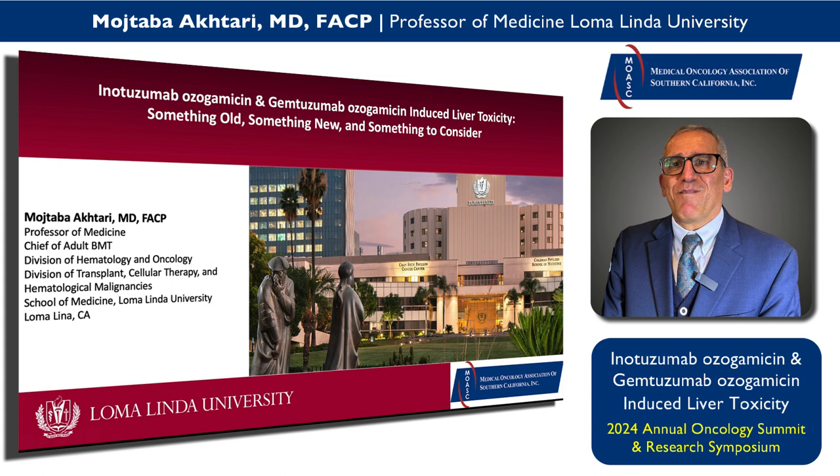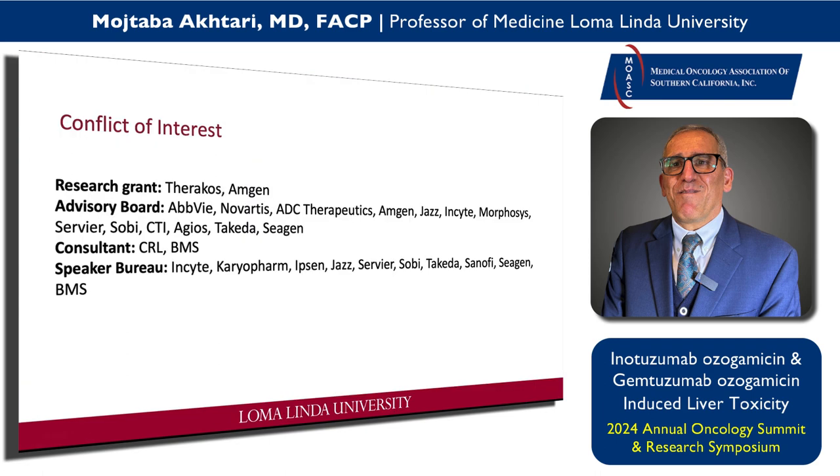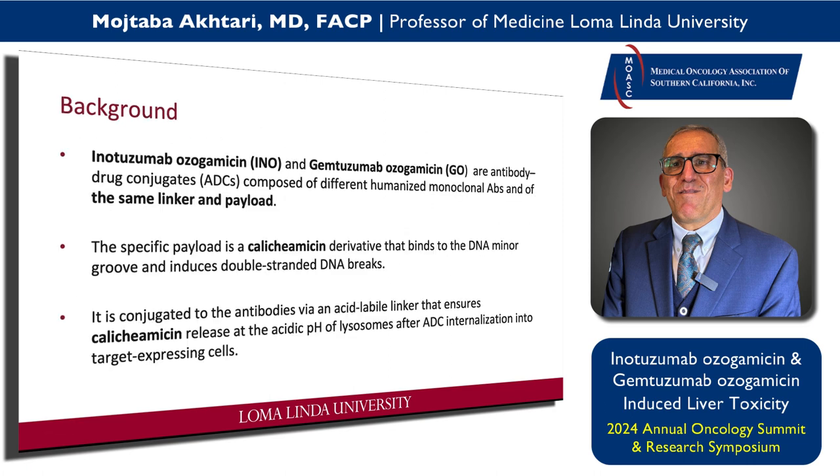I've had a handful of patients recently and I would like to get your attention to this. Both INO and GO are antibody drug conjugates. INO works against CD22-positive ALL cells and GO is against CD33-positive cells. They have the same payload, which is calicheamicin, and this is the main agent which kills the leukemia cells. However, it can have certain side effects that we are going to discuss.